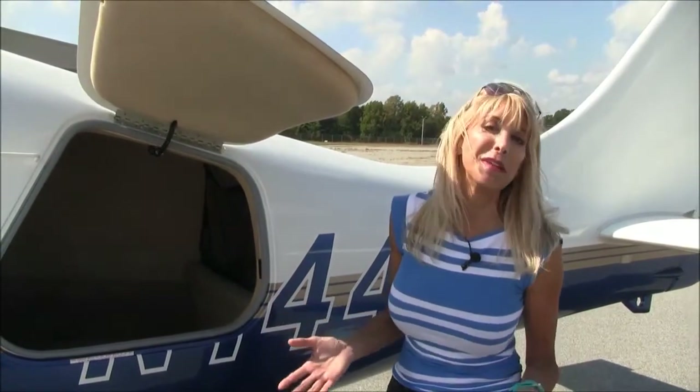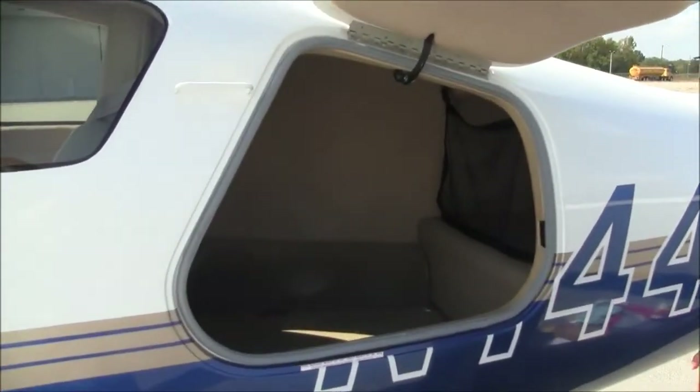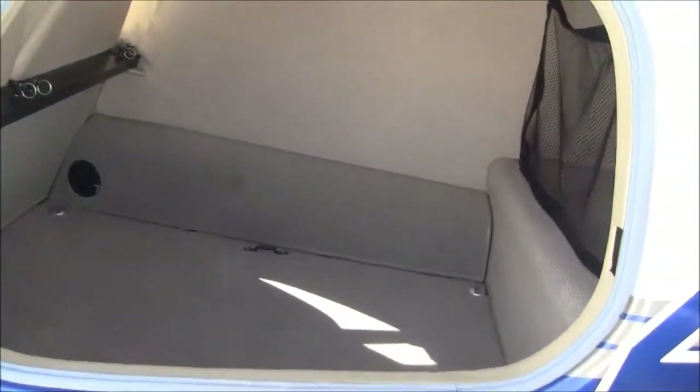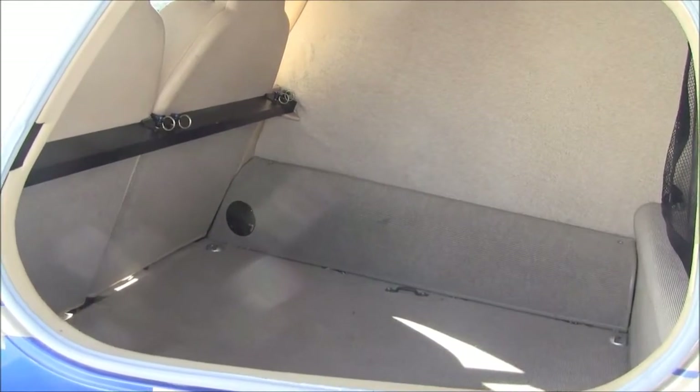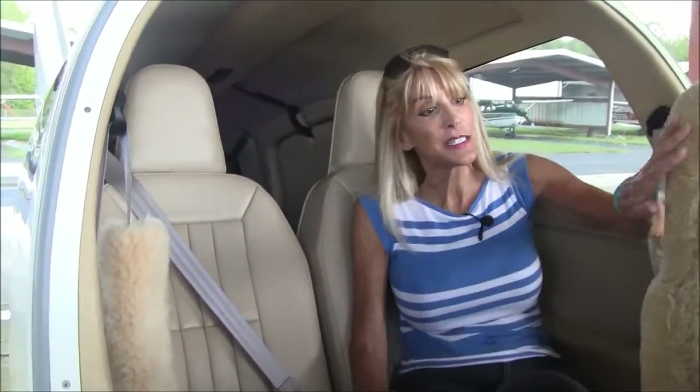Just think of all the incredible dream destinations this airplane can fly you to. You're going to want to take your stuff with you, so let's check out the baggage compartment. You can carry about 120 pounds in here. If you go shopping on one of your flights or want to carry something big, no worries — we can remove that black bar, fold those seats down, and load the aircraft like an SUV. Inside, we've got tan leather buckskin seats with beautiful sheepskin coverings on the front seats, in great condition. You're going to pamper your passengers, and of course we've got four-place intercom.